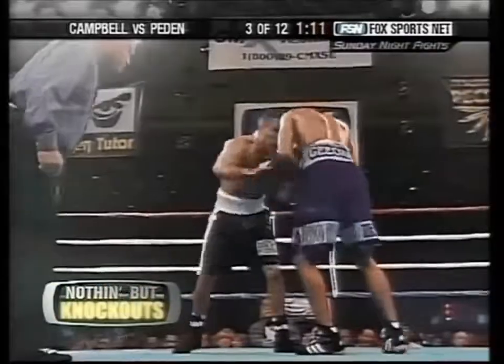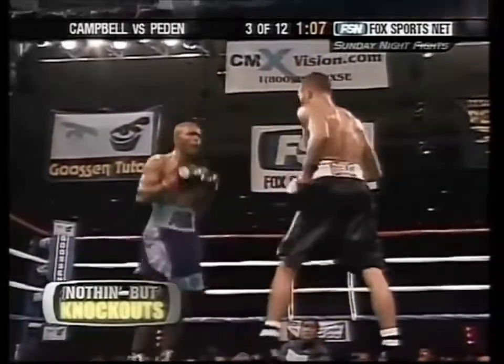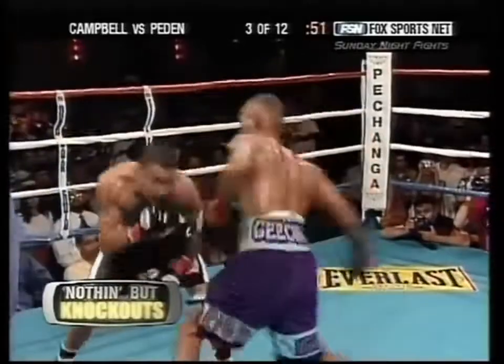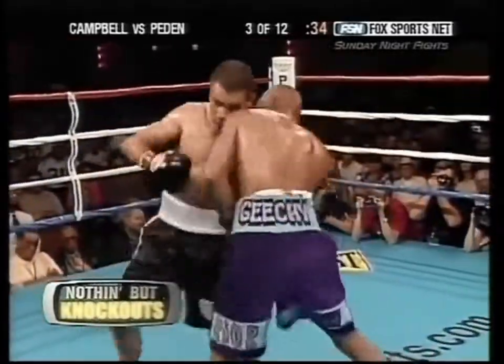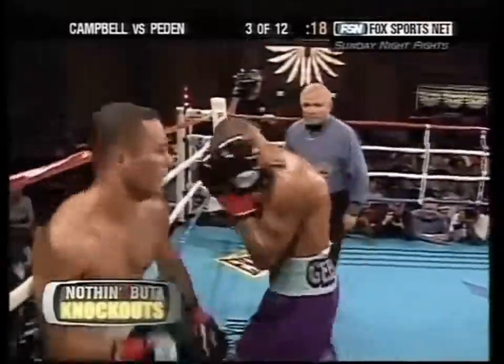We've talked to guys who are fighting left-handers and asked, how is it fighting a left-hander? And they've said, oh, is he a left-hander? Great shot from Robby Peden — six left hooks. Left hook to the head, left hook to the body. Good uppercuts. Starting to heat up — by the sixth round, we'll be talking about whether that's the best round of the year.